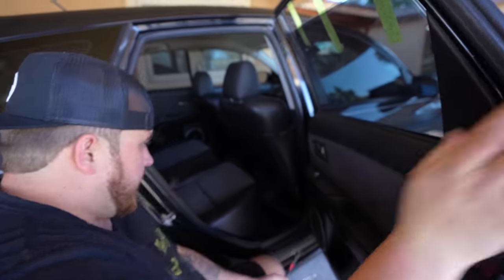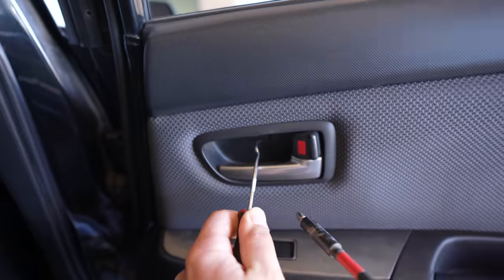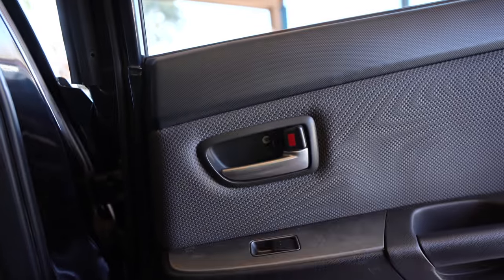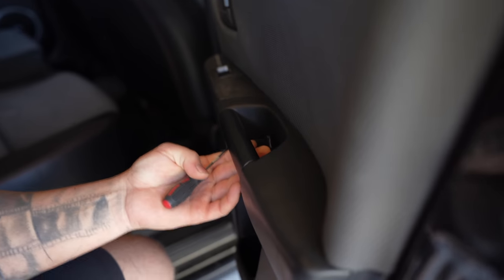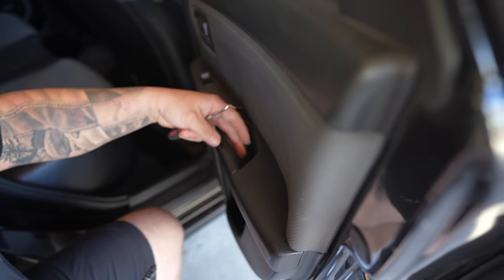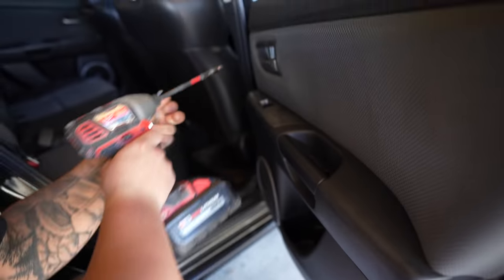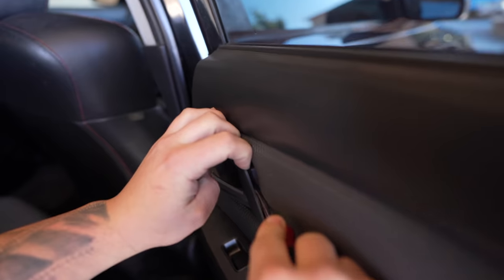To start off, you have a small little tab right here in the handle. You just want to get like a small pick, pry that open, and then you can see the Phillips head screw in there. Then we have another one here in the door handle itself. You can take either a screwdriver or an impact like I have here, and then we'll just back these screws out.